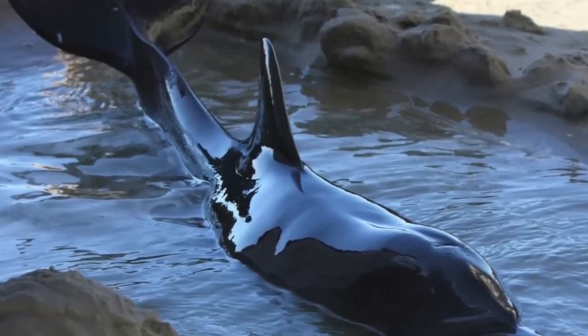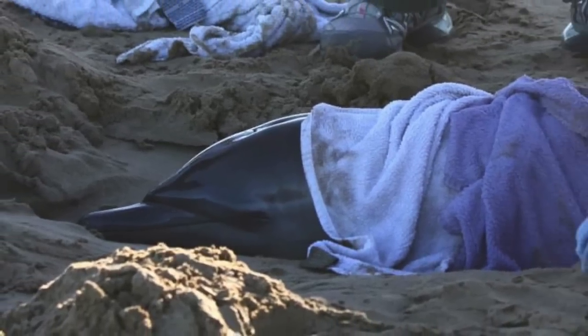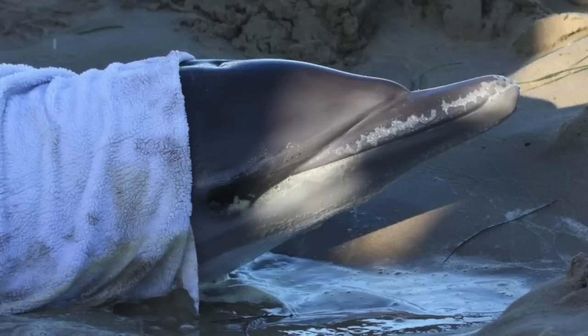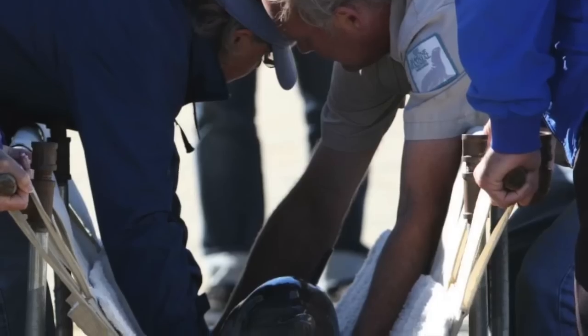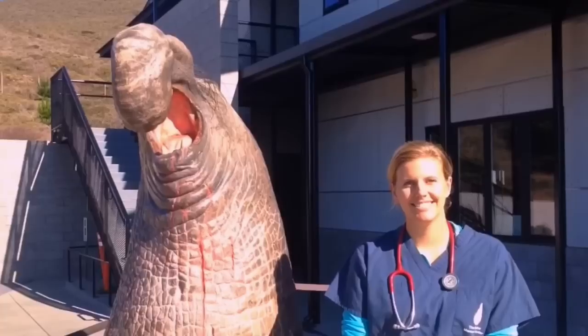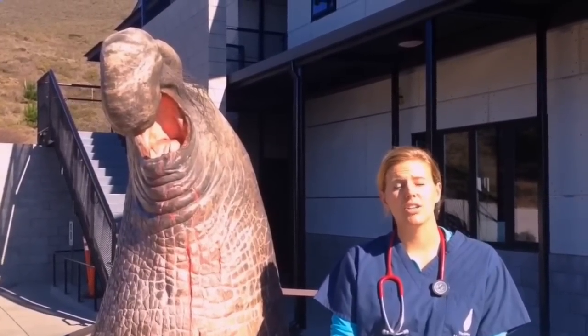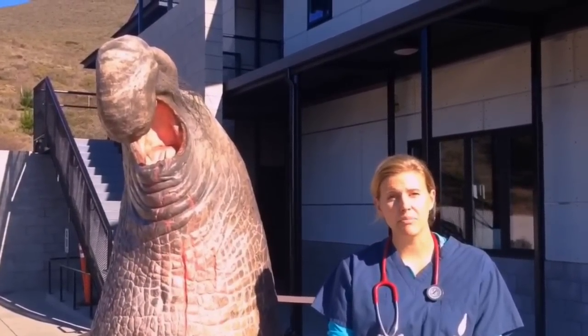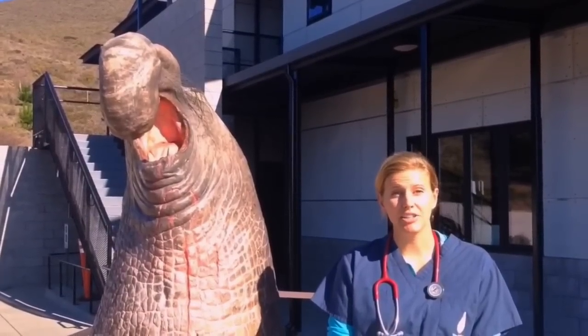If you live near the ocean you may know that sometimes if a dolphin is sick it may strand on a beach. Just like you might take ibuprofen for a sprained ankle, if a dolphin is sick it might need a pain medication. No one has ever looked at how that class of drugs called non-steroidal anti-inflammatories or NSAIDs work in a dolphin's body until now.